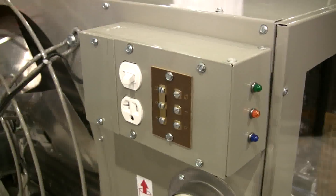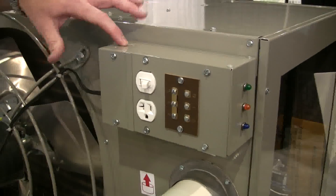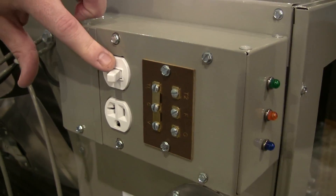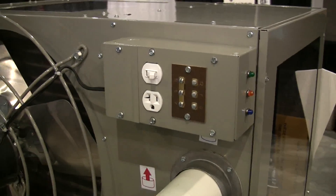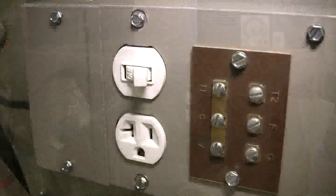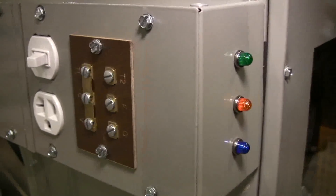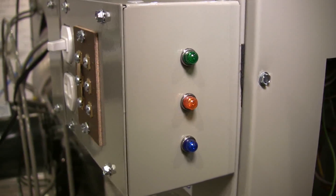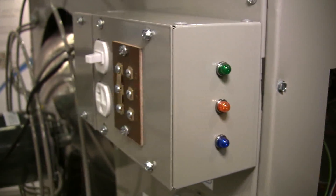A third component is the contractor convenience package. This allows greenhouses to install the unit quickly and efficiently. There's an on-off toggle switch, a convenient outlet here for either a service light or for a shop vac for greenhouses that want to clean out their units on an annual basis. We also have operating status lights — simply look at these three indicator lights and if all three are on, you know that the unit is working fine.